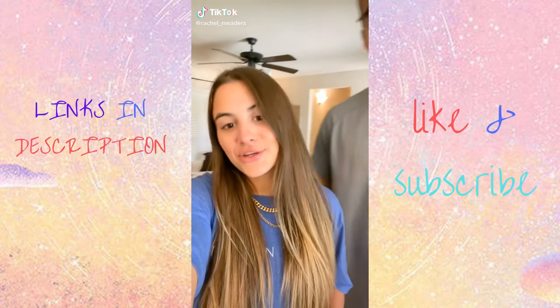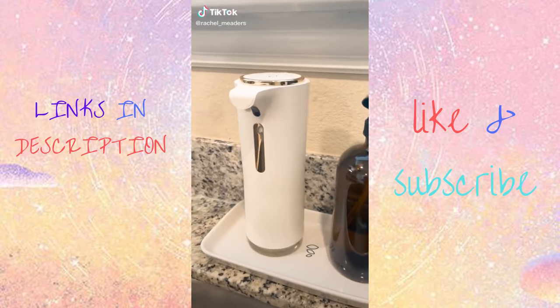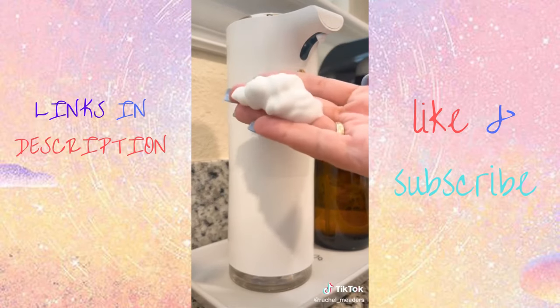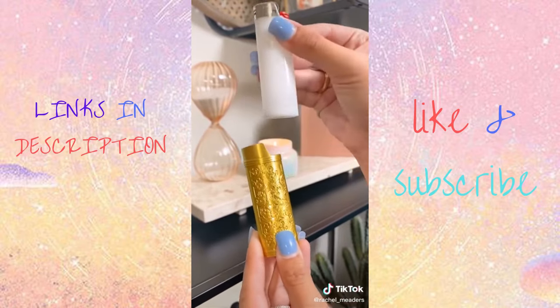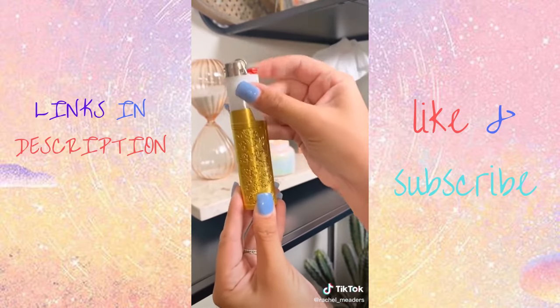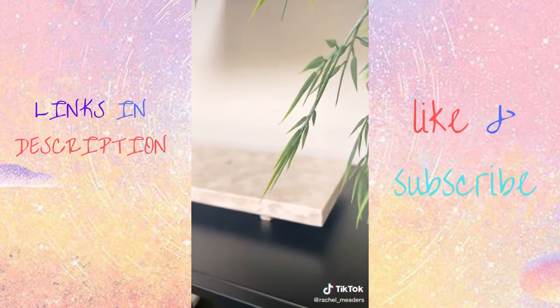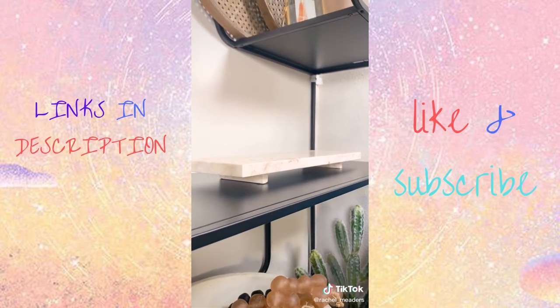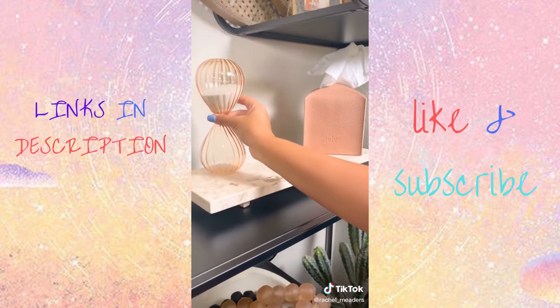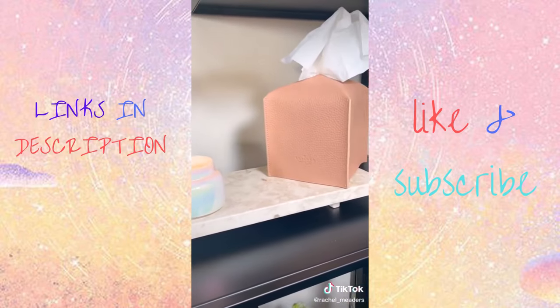Amazon home finds you didn't know you needed. We love a gold and white foaming soap dispenser that automatically dispenses soap when your hand is under the sensor. This lighter cover disguises ugly plastic gas station lighters and makes them look like real decor. This champagne marble tray is extremely heavy and super affordable. This tissue box cover comes in so many different colors. And this sand-filled pink tinted hourglass.